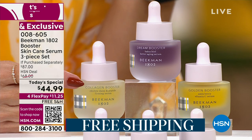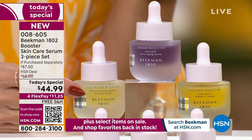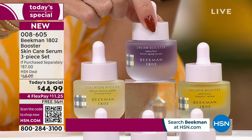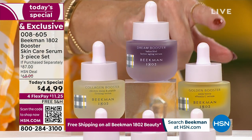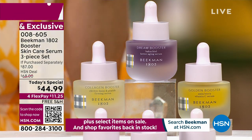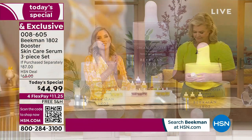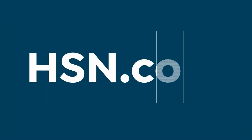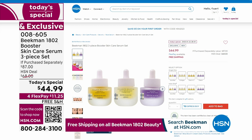If you want the assorted — the most popular option, and auto-ship is most popular as well — you're getting the full-size collagen that optimizes elasticity and boosts collagen naturally, your Dream Booster with Bakuchiol for plump and juicy skin, and the Golden for vitamin C to brighten, smooth, and even out discoloration. All three, you don't have to choose, for $11.25. Lock it in on auto-ship for skin like Allison's.